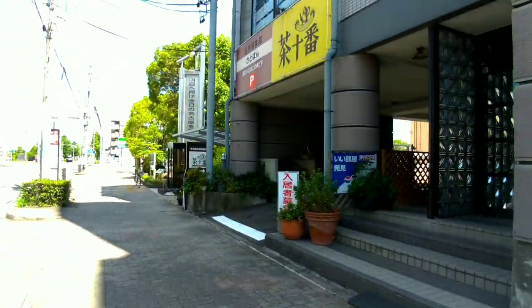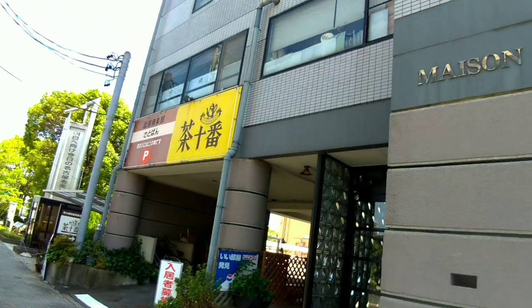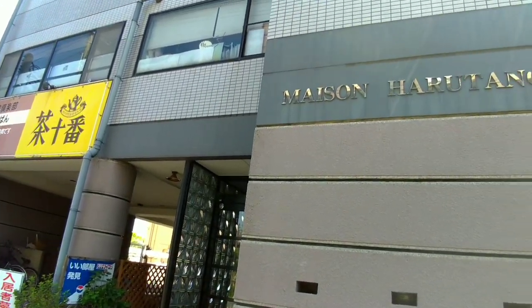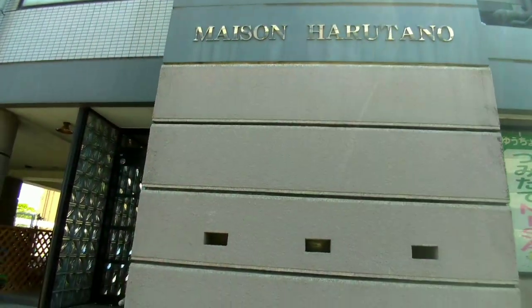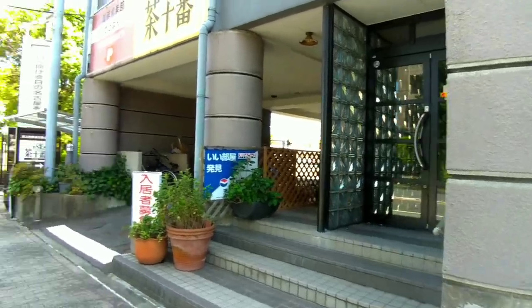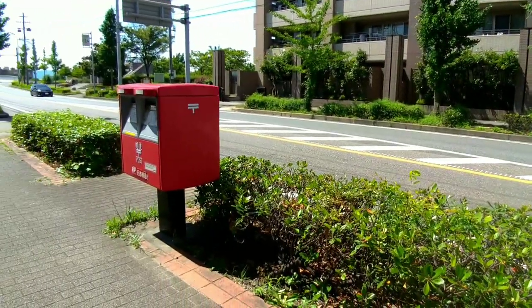Japan Post outdoor mailboxes are usually painted red, making them easily recognizable. The vibrant red color helps people identify and locate these mailboxes easily.